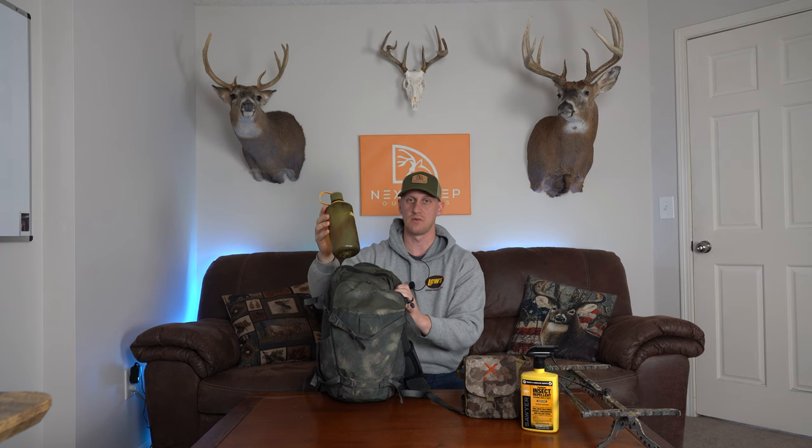For essentials, I always have water with me — I don't understand how some people just camel up and go out into the woods. I prefer these Nalgene bottles with the small openings at the top to reduce spilling, and I buy them in natural colors so they blend in and don't stick out like a sore thumb when I'm hunting. Depending on how long I'll be out and how warm it is, I'll generally bring one or two Nalgene bottles.